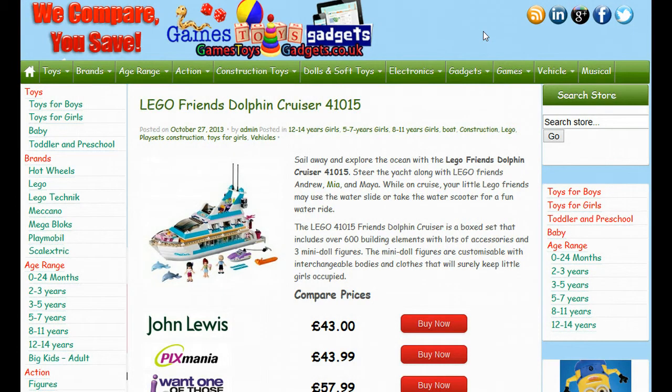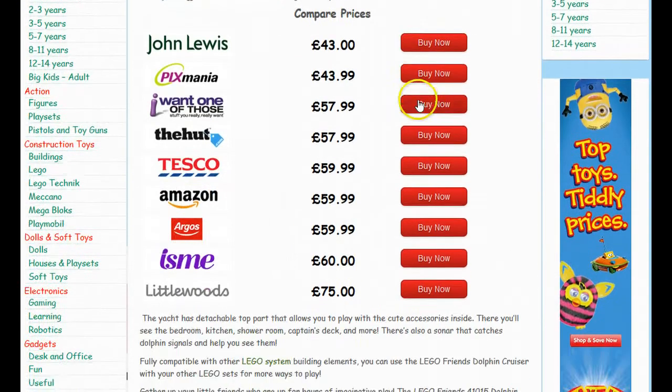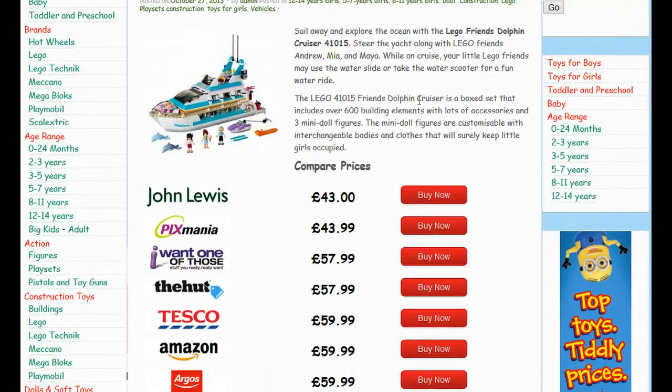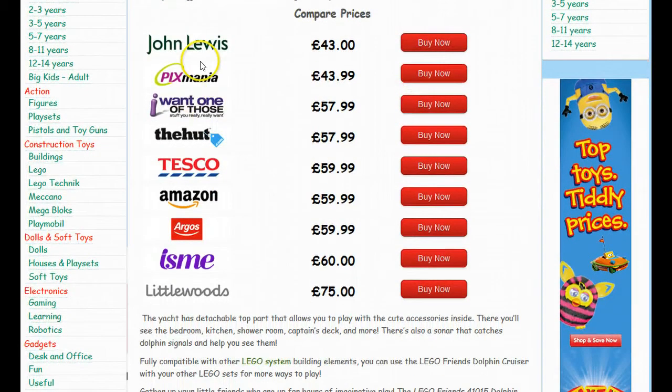The Lego Friends Dolphin Cruiser 41015 is going to be very big this year. You can see just by how many UK stockists currently have this young children's toy in stock at the moment, and there will be more added to this in the next week or two.